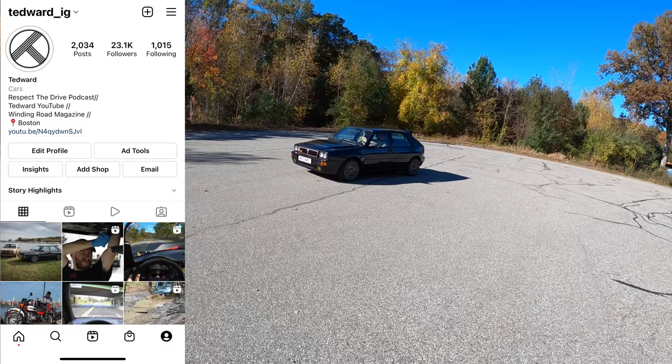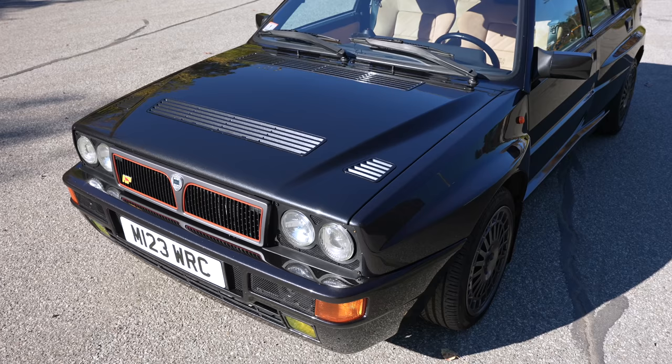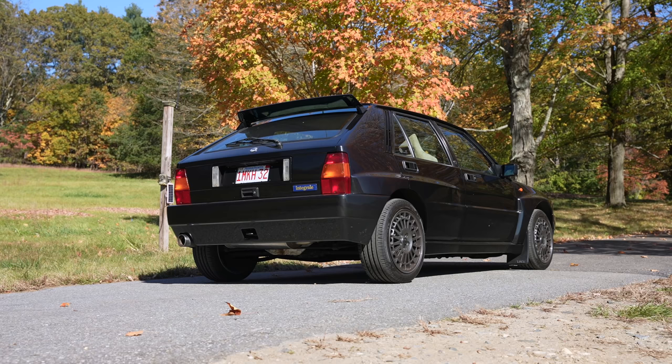Welcome back, I'm Tedward, and today we're driving a rally legend. Thanks to AI Design in Tuckahoe, New York, and Team Champagne Ninjas, we're driving a very rare, very cool, and freshly imported 1994 Lancia Delta Integrale Evo 2.